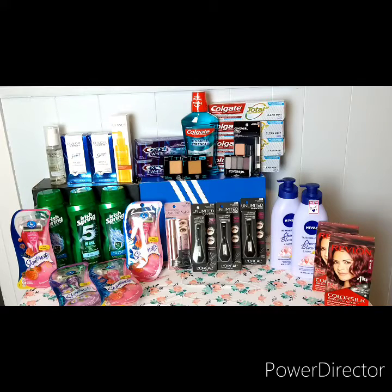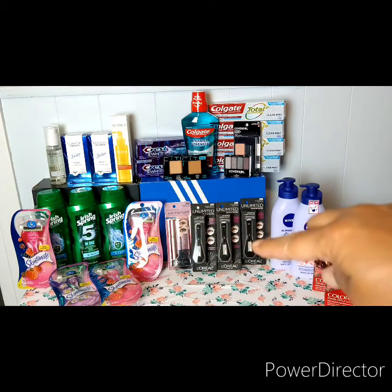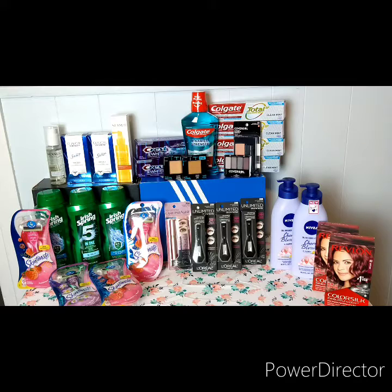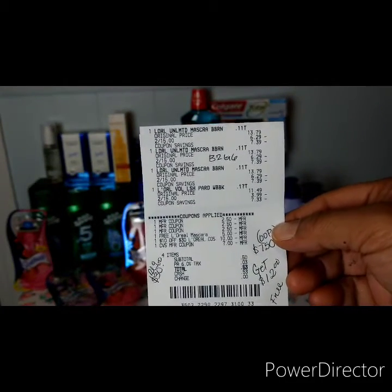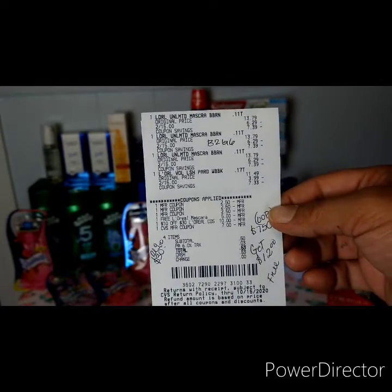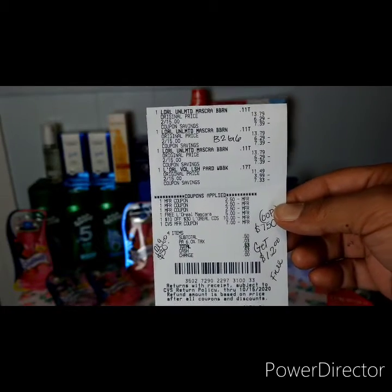The next transaction is on L'Oreal mascara — any L'Oreal mascara is two for $15. I bought four in one transaction, which came to $30. I gave them three $2.50 manufacturer coupons from a retail insert — those were one day expired — plus a CRT for a free mascara and a $10 off $30. My out of pocket was $7.50, but I got back $12 because I did the 'buy two get $6' deal twice, making it completely free. I paid about 50 cents out of pocket after rolling Extra Bucks.